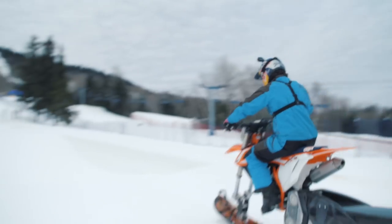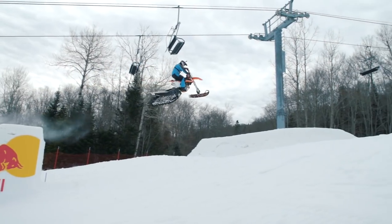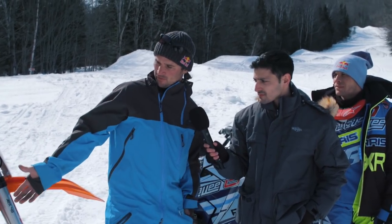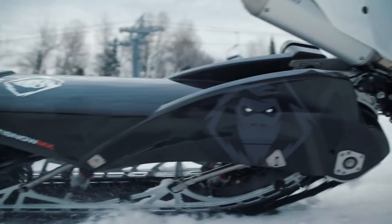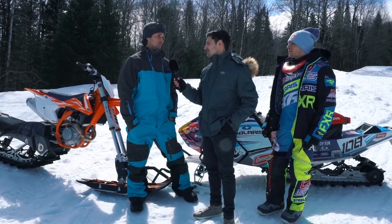The snowmobiles are generally designed to be very stable in corners. With the dirt bike, we basically take a Yeti snowmobile kit and strap it to a traditional dirt bike, which only has a single front ski. That's allowing us to really rail the corners and get into it. So definitely cornering is a lot easier on the snowbike.